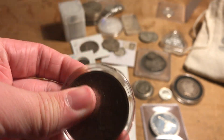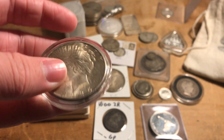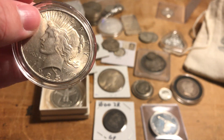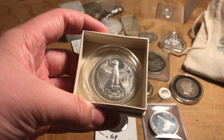Here is a Peace dollar. The back is a little weird on this one, but the front is really nice. It's still a little scratched up, but it's cool.